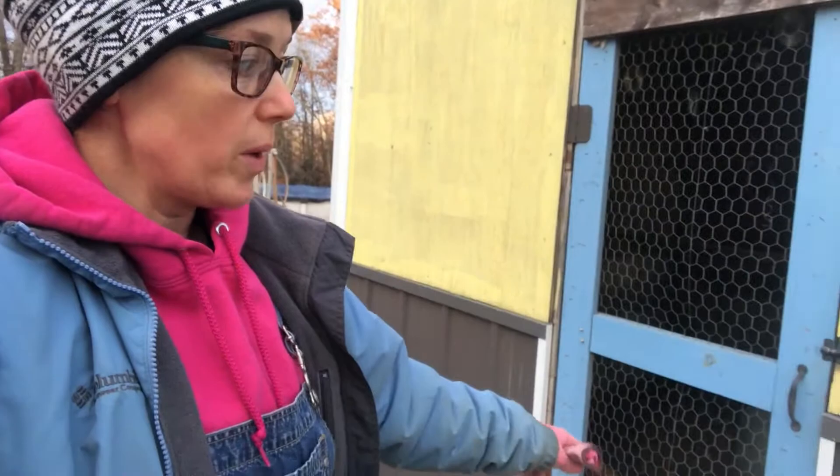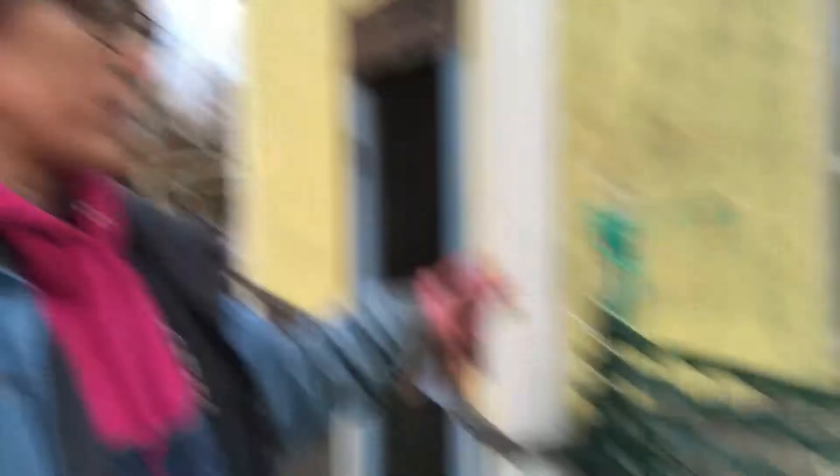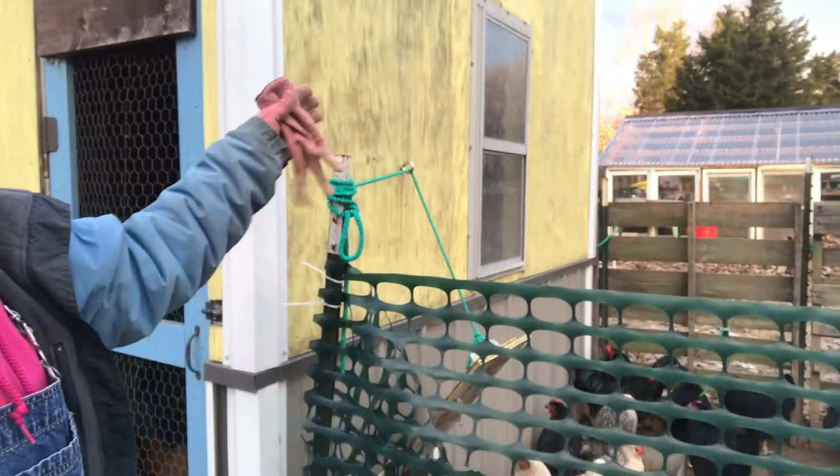We don't actually shut this door — the chickens come in and out as they please. We have dogs around so we haven't had much trouble with predators — hopefully I didn't just jinx myself. The chickens can fly in and out; we don't have their wings clipped, though that's something I'm considering.